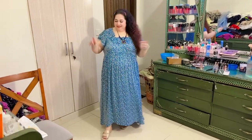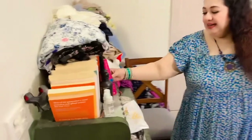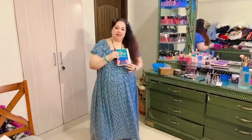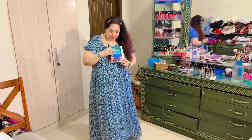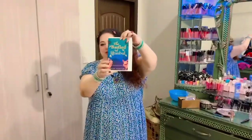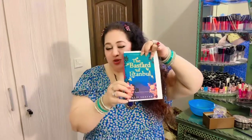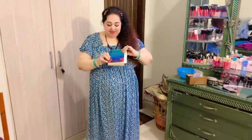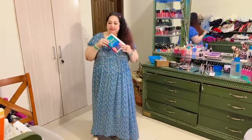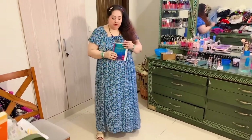Before starting with the wardrobe, I want to show you something — these days I am reading this book. It's from my favorite writer, Elif Shafak, and the book's name is 'The Bastard of Istanbul.' I am reading this as my book of the month for August, and I will definitely be selecting one more book and sharing a review of this one as well.